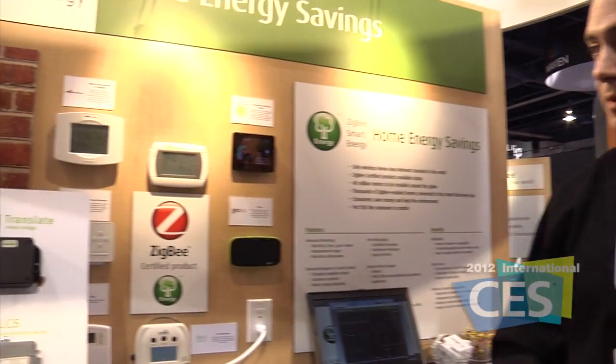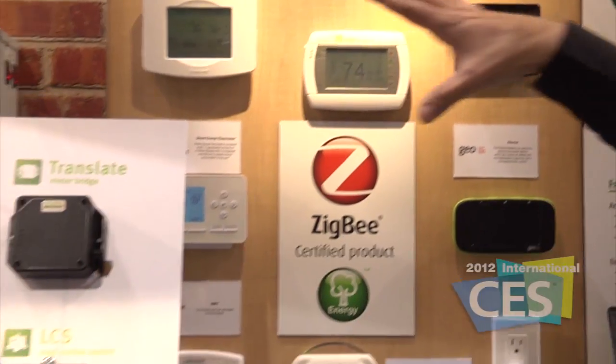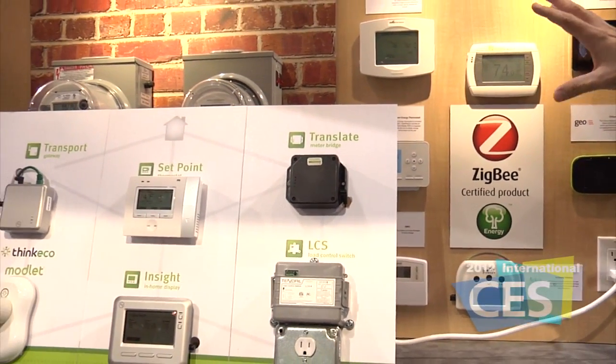Here at the Zigbee booth at the 2012 International CES, looking over some smart thermostats and other great green products. The Zigbee Alliance is an international standards organization with interoperability standards, and we've got a lot of products that have been built using that standard.